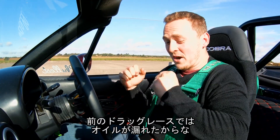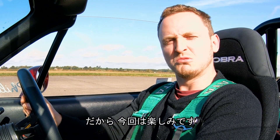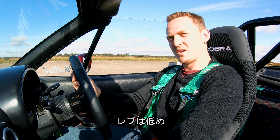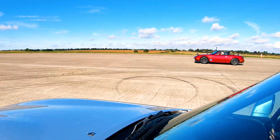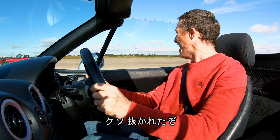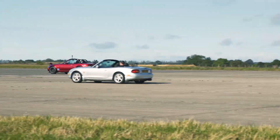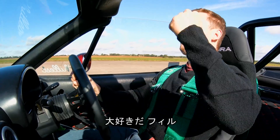The only thing I've ever drag raced Phil against is an E46 M3 and an oil leak — and both of those I lost. So today's going to be very interesting. Got to keep the revs low... three, two, one! Better start. Oh, it's close! Now he's going — oh bugger, bye-bye! That was super close. Oh no, Phil for the win! Oh Phil, I love you so much!